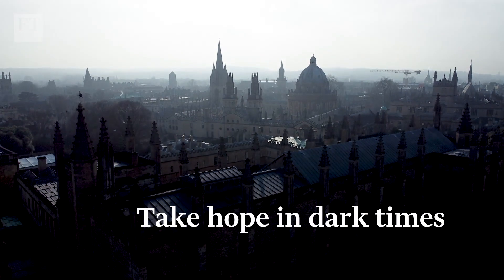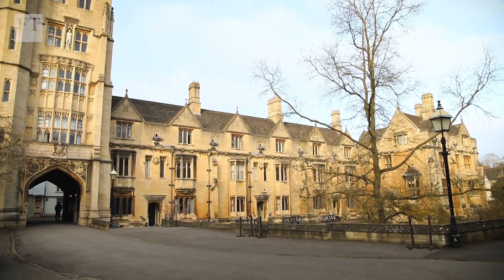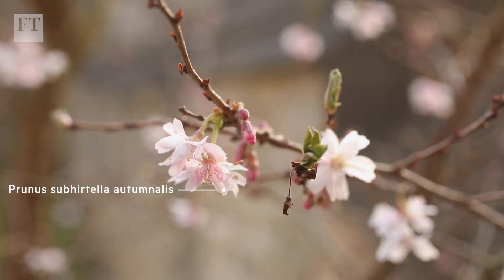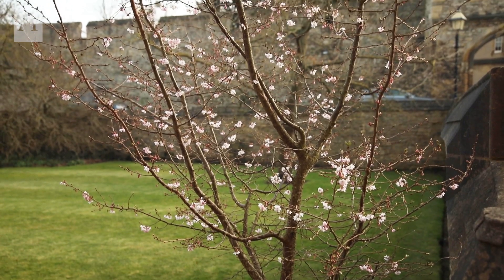People always ask: what are your favourite trees for gardens? What a difficult question. But I think really my constant number one favourite is this marvellous winter flowering cherry — Prunus subhirtella autumnalis. I rate it number one for a smallish garden.